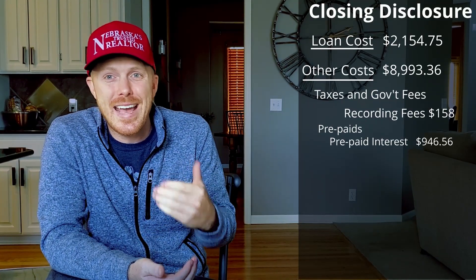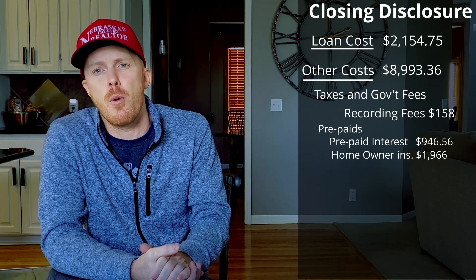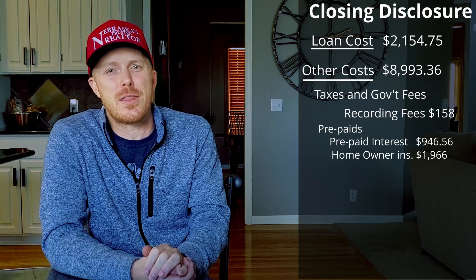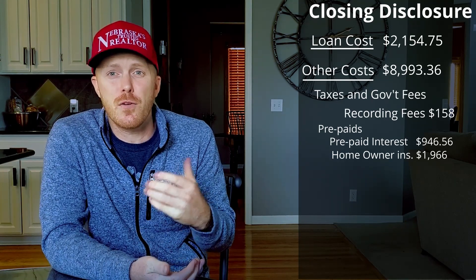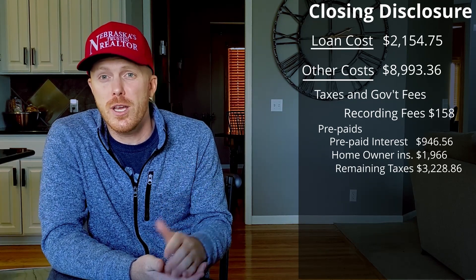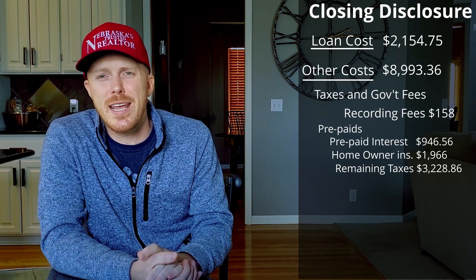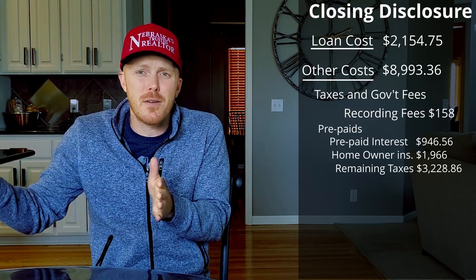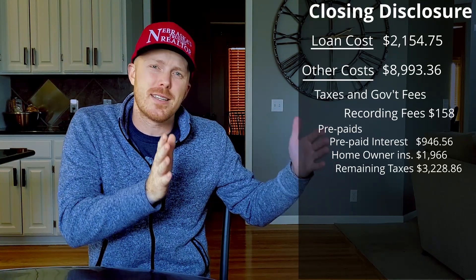We closed on July 3rd, giving us 28 days till the end of the month. Therefore, there was 28 days of interest that I had to pay upfront since we weren't going to be making a payment in the month of July. Next, there was the first year of homeowner's insurance for $1,966. You as the buyer can shop for the cheapest rate for your home, but then the full amount will be due at closing for your first year of ownership. Then the last of our prepaids was taxes for the full year of $3,228.86. Since we were buying in the month of July, we had to cover the remaining months of taxes for the year, while the seller covered the months that he was there.